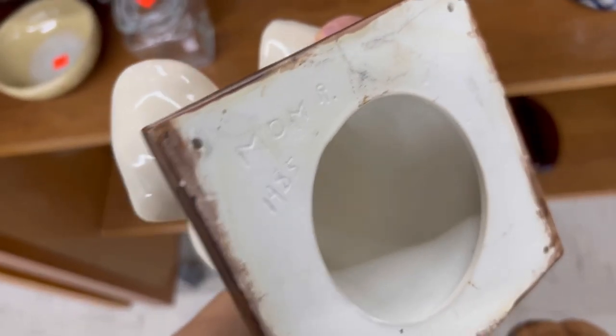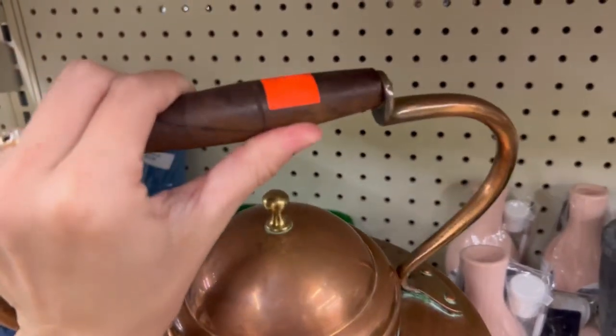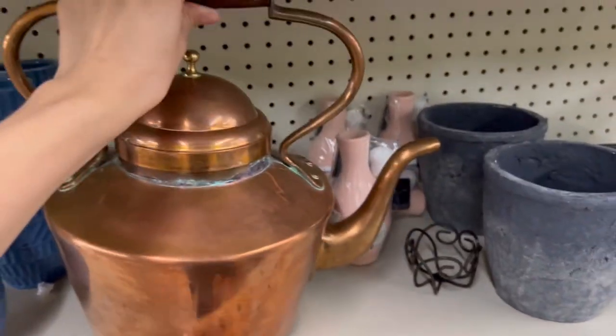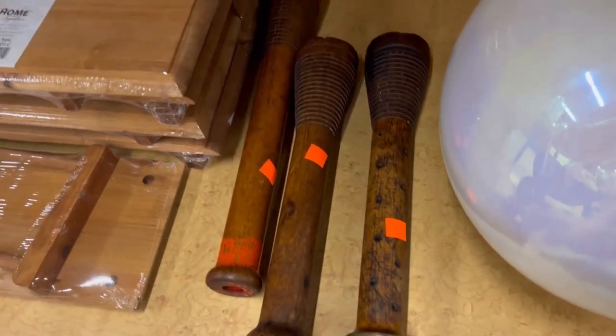It's huge but it's also expensive — sixty dollars?! It's super heavy too. You guys always let me know when I don't know what something is — can somebody let me know what these are? I have no idea, though they are really cool.